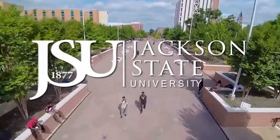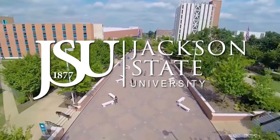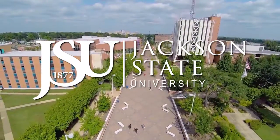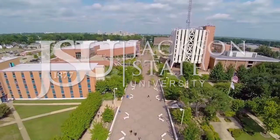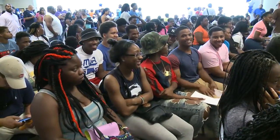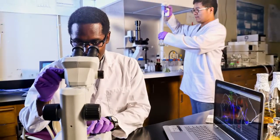Jackson State University, founded in 1877, is a historically black, high research activity university located in Jackson, Mississippi. With a growing student body, JSU provides a nurturing academic environment that challenges individuals to change lives through teaching, research and service.